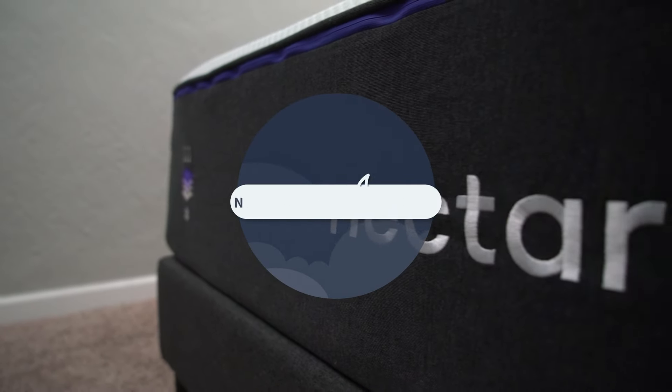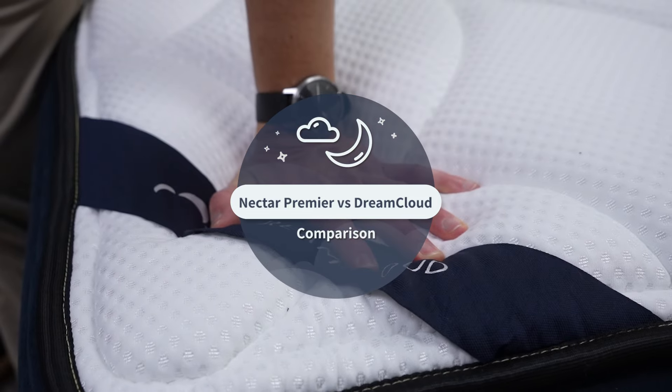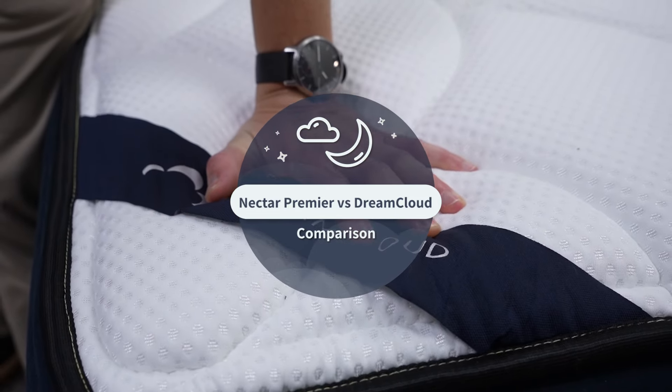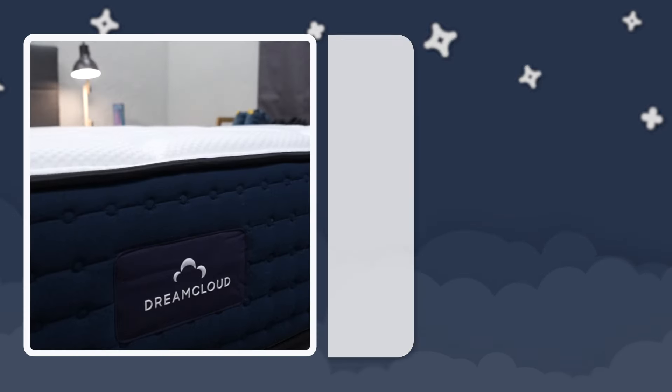Today we're going to be taking a look at the Nectar Premier mattress and seeing how that bed compares to the DreamCloud mattress. These are two really popular online options that are great values, especially after discount, but why you should exactly get one over the other is kind of up for debate. We're going to be talking everything you need to know about these two options before you decide to buy them online.